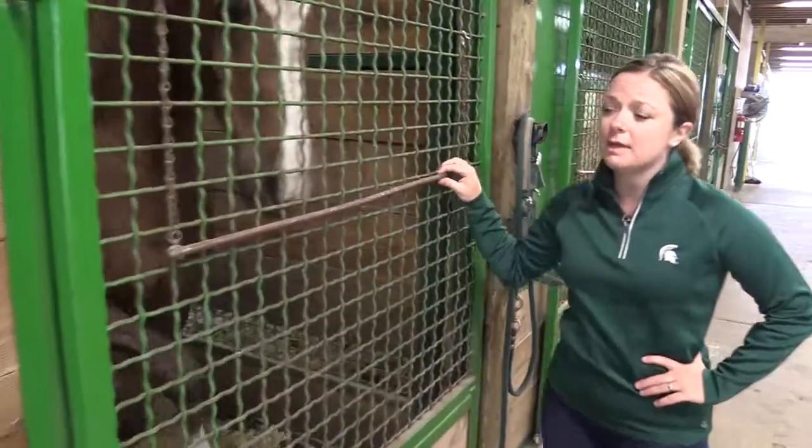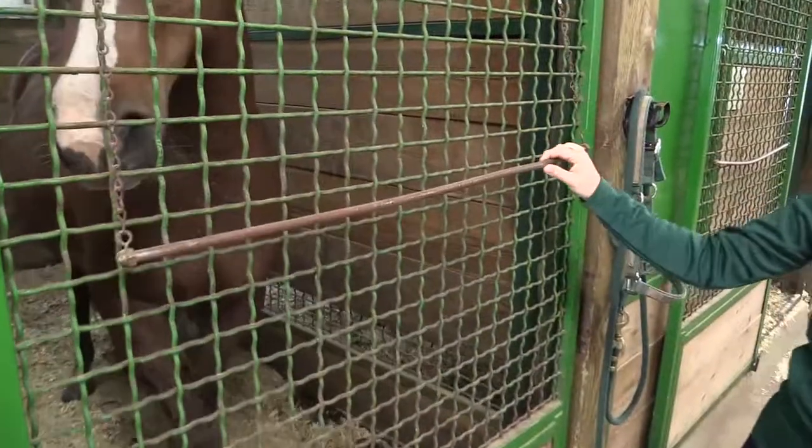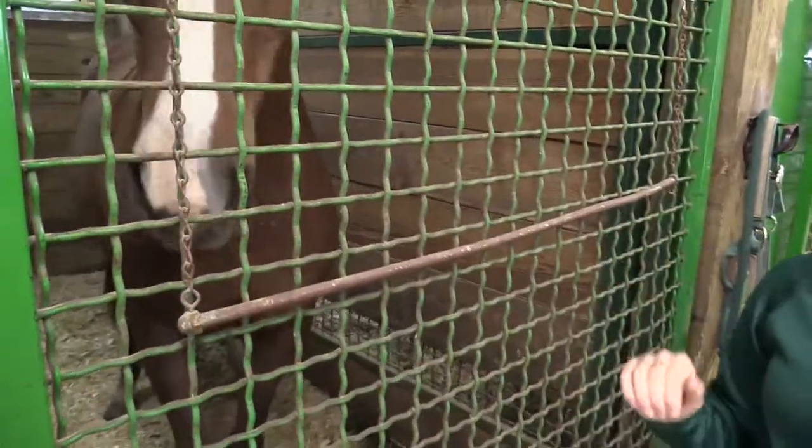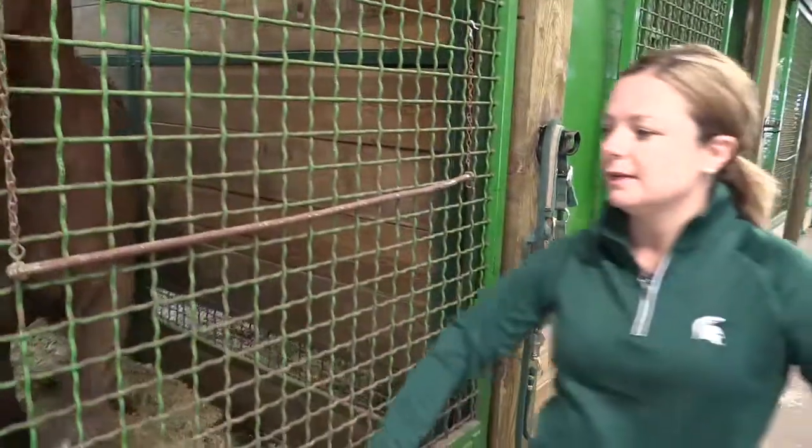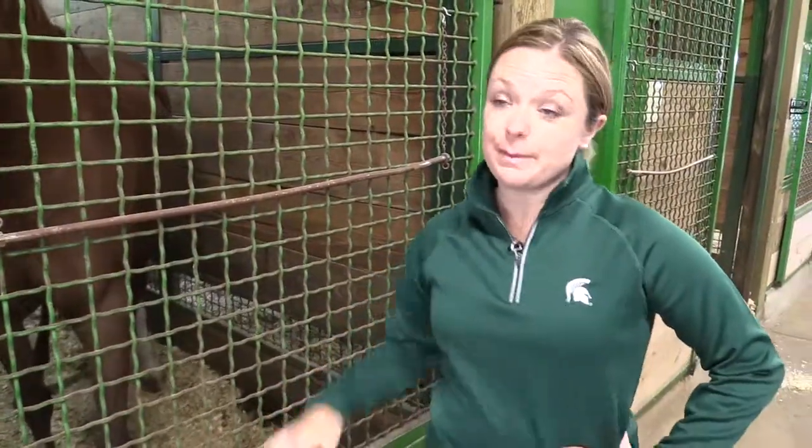You'll see on the front of the stalls we have a blanket rack. If this was in the winter, these would be full of winter blankets that we keep here. Again, so you're not taking up room in the tack room, and it just makes life easier from a management perspective.